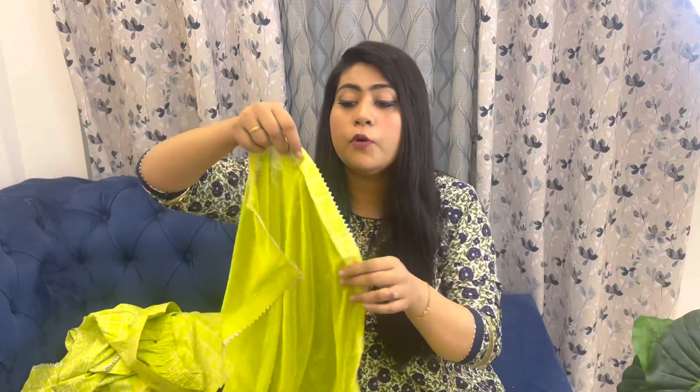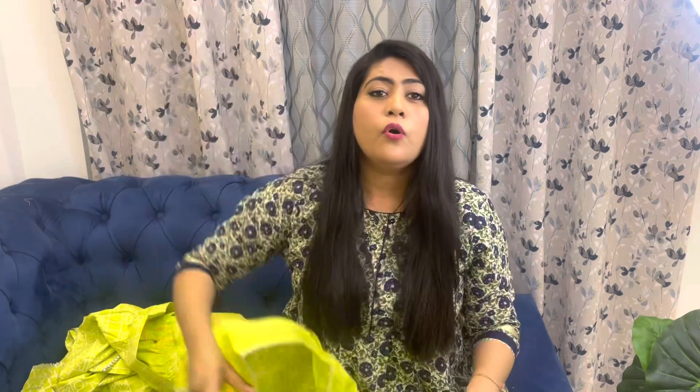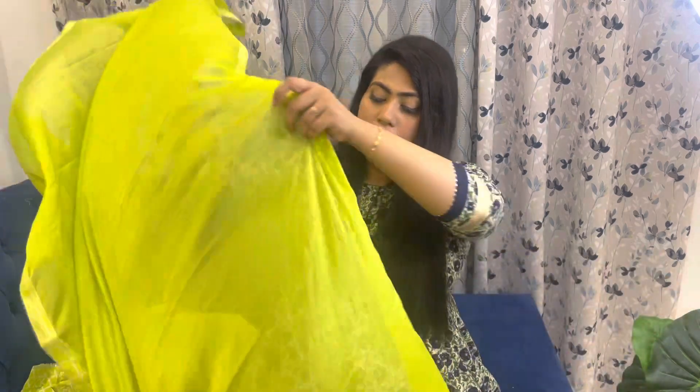With this set you also get a beautiful dupatta — it's a fluorescent green chiffon-type fabric, very soft, with a silver gota border. After wearing the full set it looks really pretty. It's definitely an apt party wear kurta set. Price-wise the quality is good and I really liked it. I got it in XL size.